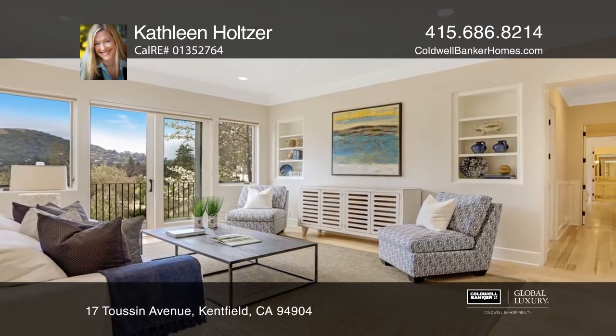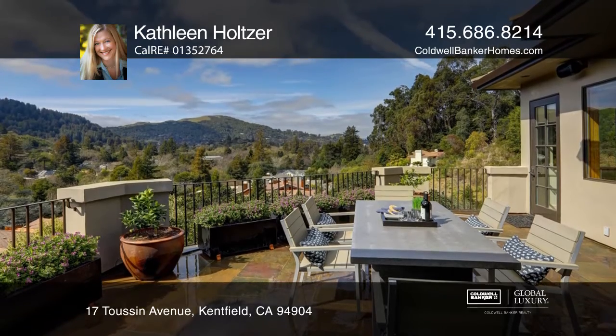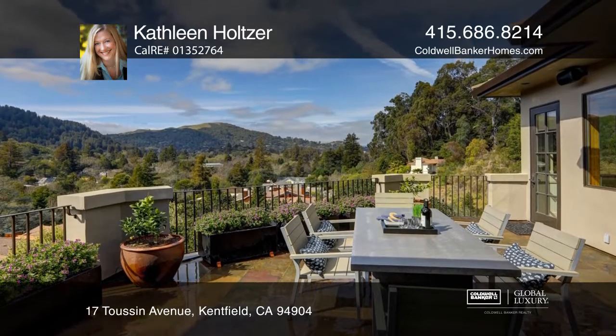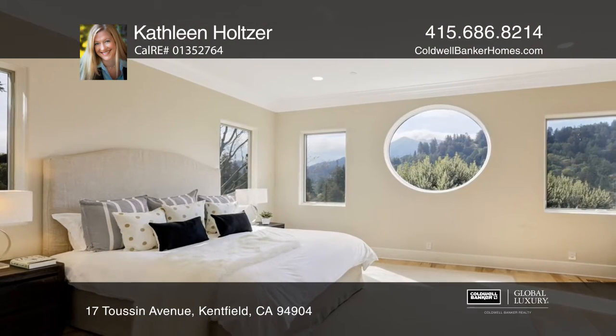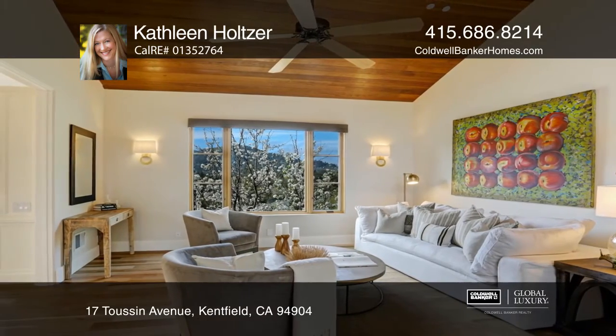The kitchen overlooks Ross Valley and includes two dishwashers and a nook-in dining area. Step through the door from the kitchen into the oversized formal dining room. The terrace connects to the kitchen to create an easy flow for indoor-outdoor living and entertaining.